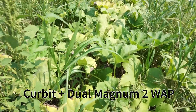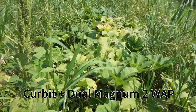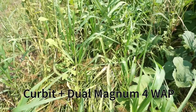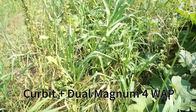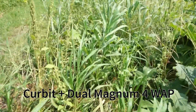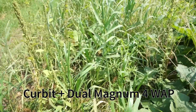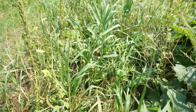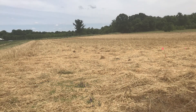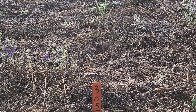Next, we have Curbit followed by three-quarters of a pint of Dual two weeks after planting, and next to that we have three-quarters of a pint of Dual four weeks after planting. While not perfect, control is better when Dual is applied at two weeks rather than four weeks. This is not surprising as Dual Magnum will only provide about four to five weeks of residual weed control. Weed emergence data from Keedysville showed a slight peak in weed emergence that occurred two weeks after planting, indicating that a residual herbicide would be needed before those weeds emerged. A rye and vetch cover crop also assisted with weed suppression, as plots without a cover crop had more weeds emerge.